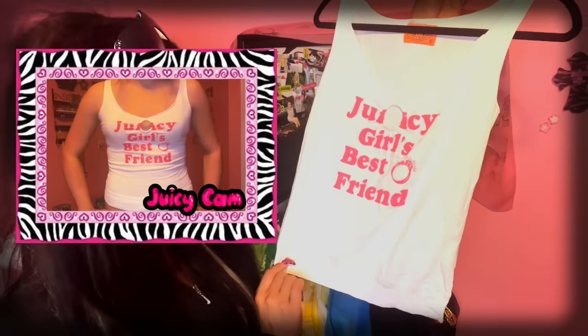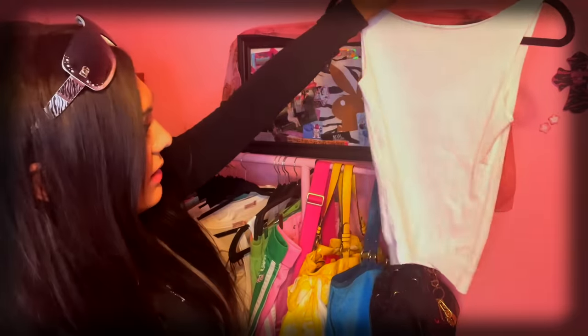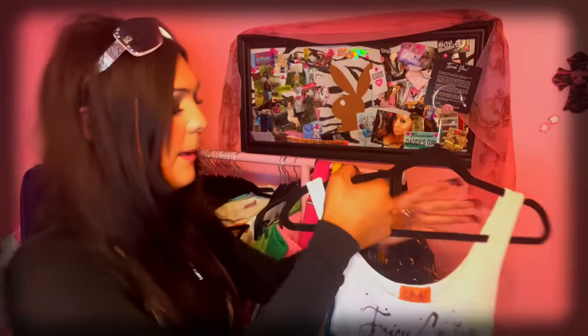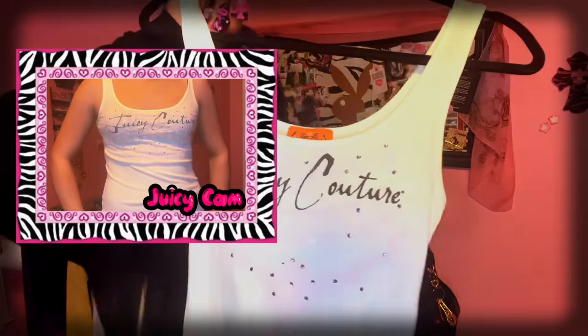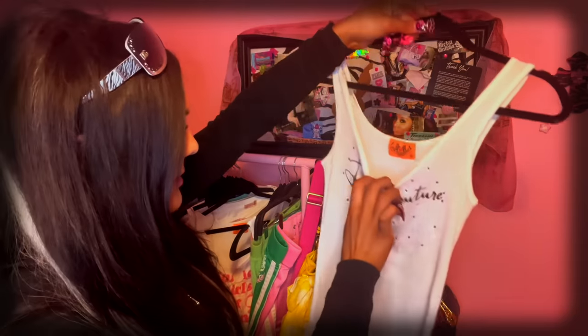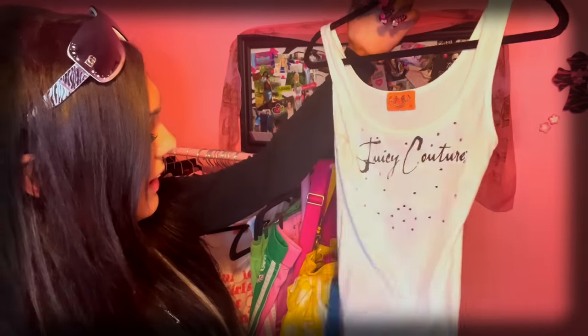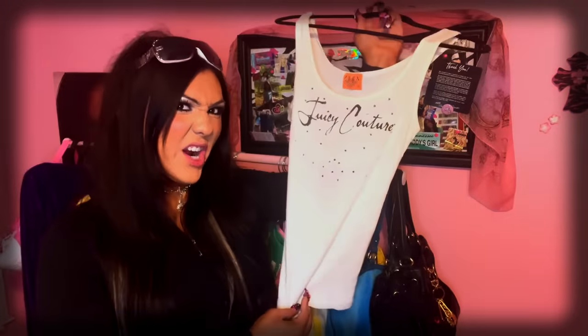Tank tops — Juicy Girls, Best Friend, and it has Swarovski crystals. They're really bling; very fitted, super cute — can't wear it with a tan for nothing. This one my mom wore — it just says Juicy Couture in a kind of cursive script. The tag is GNP, so it's the 2007-2009 era.